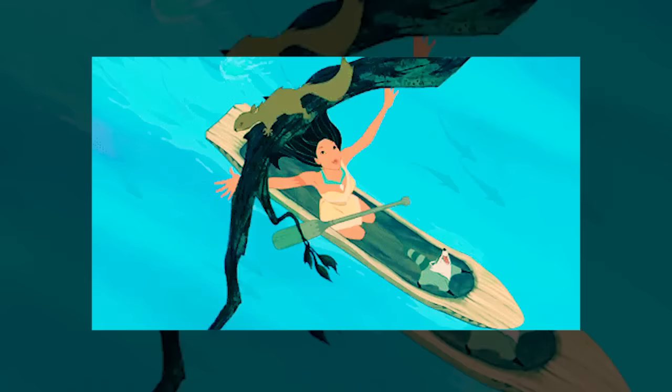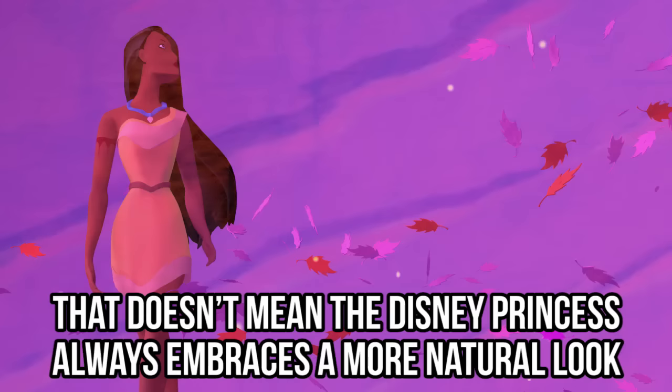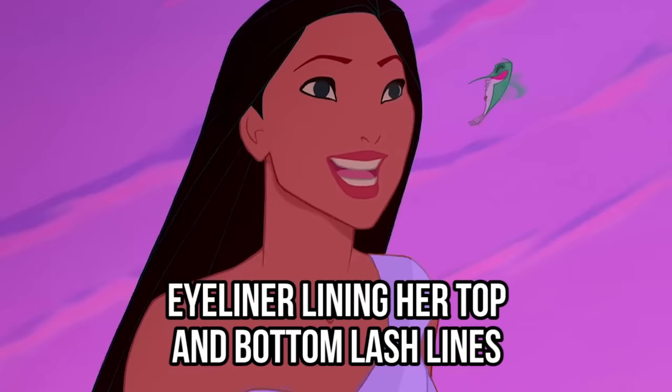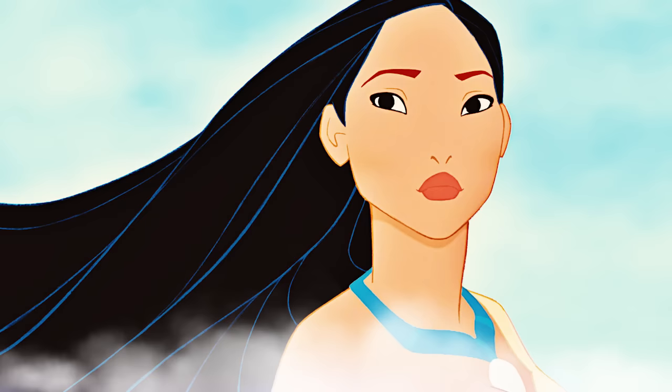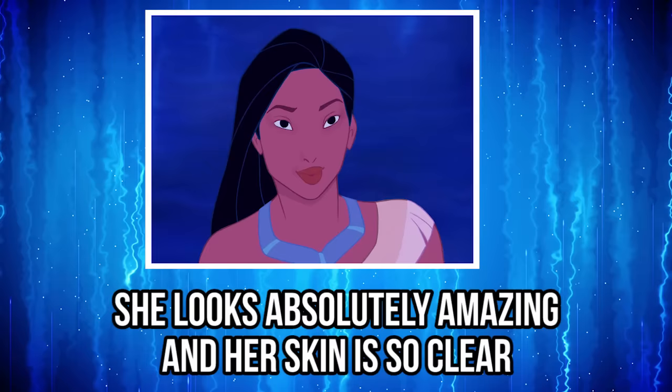Pocahontas. Pocahontas spends most of her free time roaming around the great outdoors and becoming one with nature. But that doesn't mean the Disney princess always embraces a more natural look. Images of the Disney character show her with eyeliner lining her top and bottom lash lines, and a bit of beautiful light brown lipstick on her lips. We think Pocahontas is stunning in her original form, but wait until you see what she looks like when it all comes off.